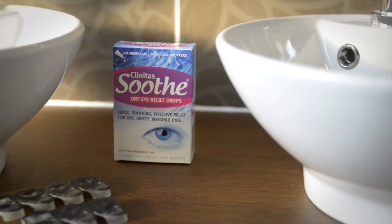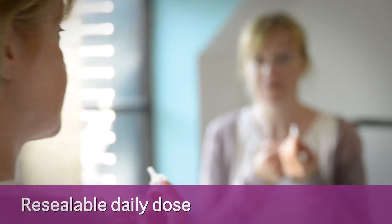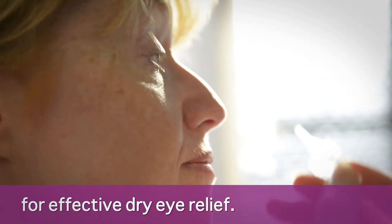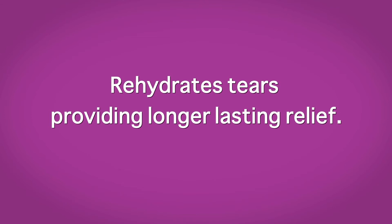Clinitas Soothe is a preservative-free product formulated for your eyes, supplied in a daily dose resealable format that provides effective dry eye relief. Soothe's unique formulation containing hyaluronic acid rehydrates the tears, providing longer lasting relief.